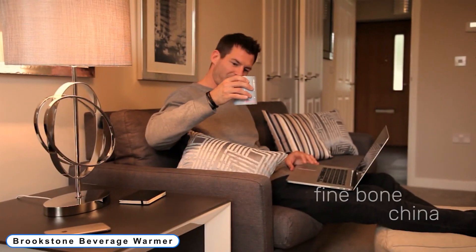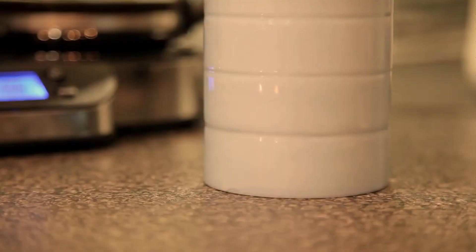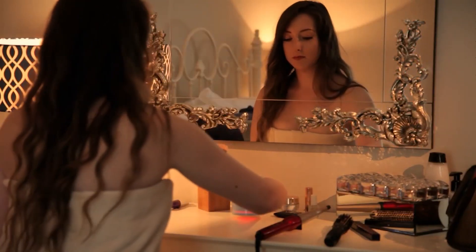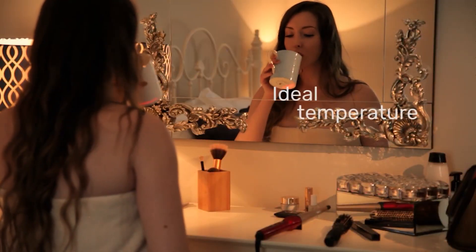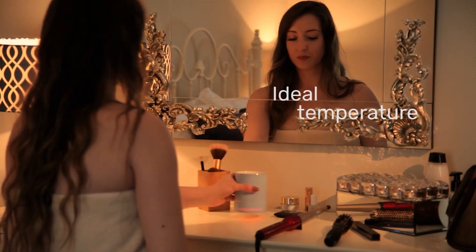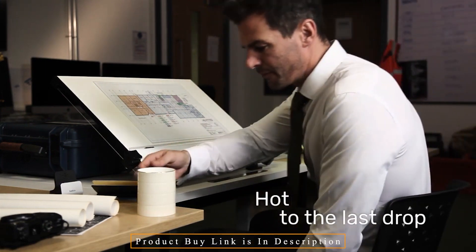Coming to number 6: Brookstone Beverage Warmer, keeps your favorite hot beverages at the perfect temperature until you've finished them. Thanks to our beverage warmer, your coffee, tea, hot chocolate, or even cappuccino will stay hot and ready for you to enjoy at your own pace. It serves as a heated coaster and is not unique to any cups or glasses. Use a cup or mug with a diameter of 3.5 inches. The two temperature settings allow you to enjoy your beverages blistering hot or simply wonderfully warm — low or high.